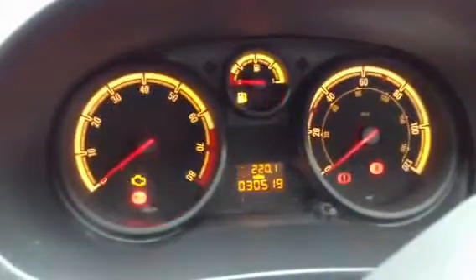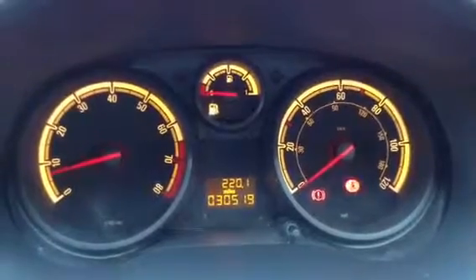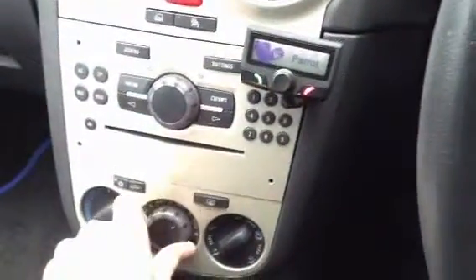Stepping inside the vehicle, there are two sets of keys. No problem at all starting the vehicle — it starts first time with no issues. Very low mileage: 30,519 miles on the clock with no warning symbols on the dash. There's a multifunction steering wheel and a nice parrot hands-free kit. The radio works perfectly fine, air conditioning comes out nice and cold, and there are no issues with any of the blowers. It's a manual transmission.